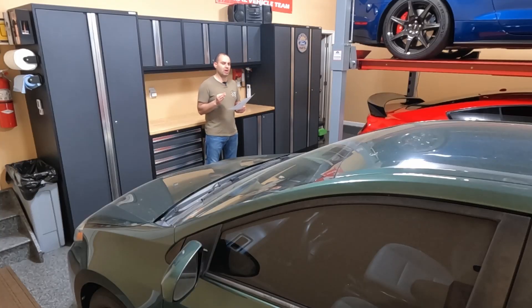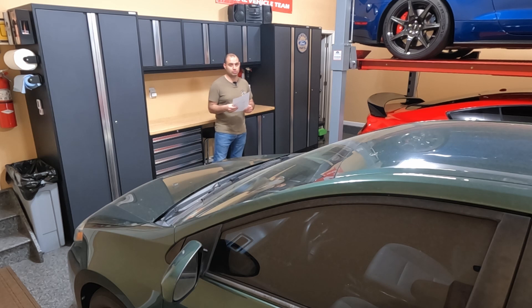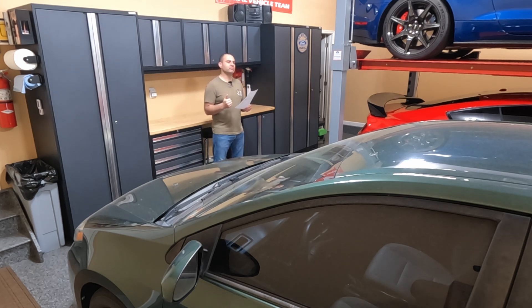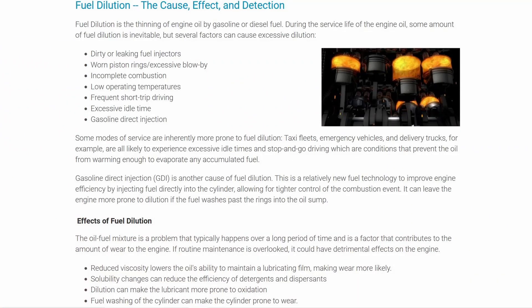So the big question is: what causes fuel dilution? For the most part, higher levels of fuel dilution come from your driving style — typically really short trips, a lot of idling, sitting in traffic, where the car's not really moving and just sitting at idle for a long time. That can cause higher levels of fuel dilution. But I do almost entirely highway driving, so that really wouldn't affect me.